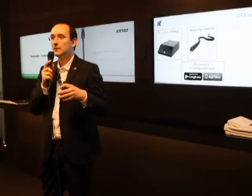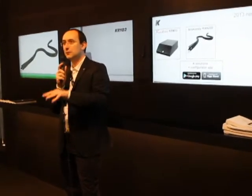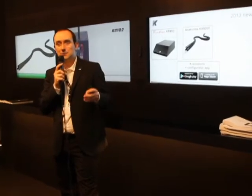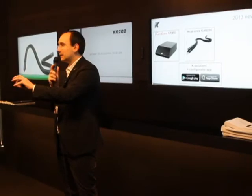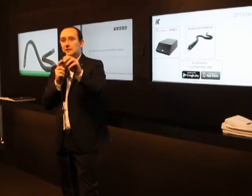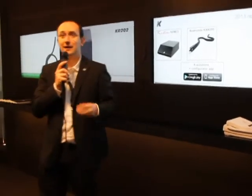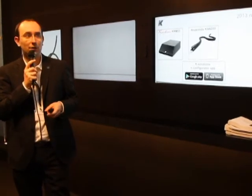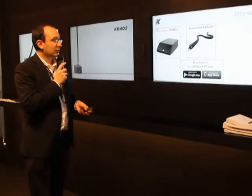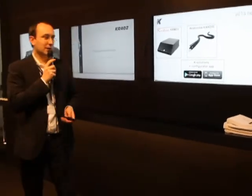The Configurator helps especially salespeople and integrators to choose the right products from our catalog. For example, you select the speaker, you get the subwoofer and the amplifier that you can use. You get the software, you make your choice, you get the preset that you need, and you finish with the pin output of the amplifier and all the accessories for that installation. We are working to bring these tools to Android and the iPhone version of the application.